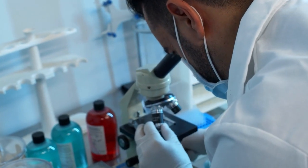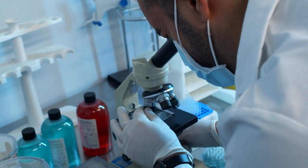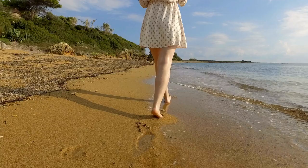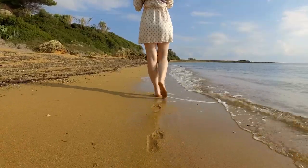Somebody took this study further, by the name of Kramer. He found the point at which discs hydrate and the point at which pressure increases so much that discs become dehydrated, and he drew the line. Sitting with normal good posture falls on the side of the scale where discs are becoming less hydrated. On the left side of the line — the positions that hydrate the disc — that includes standing and walking.